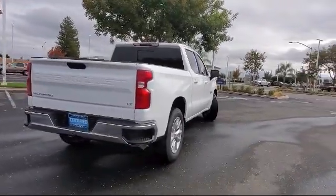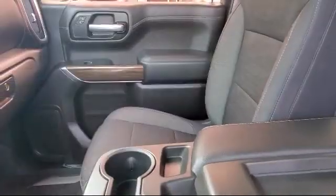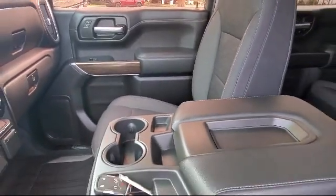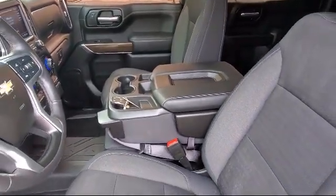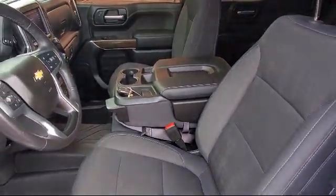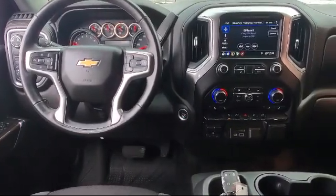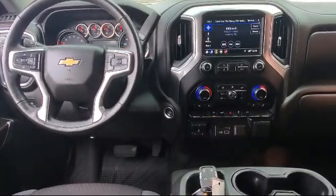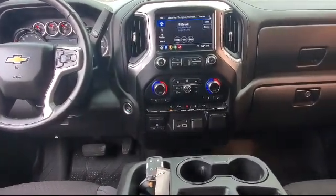For over 90 years, Smith Chevrolet has been family owned and operated, proudly serving the Central Valley, and our number one priority has and continues to be providing our hard working customers with excellent customer service. We have a friendly and knowledgeable staff dedicated to making sure that your experience here at Smith Chevrolet Cadillac is second to none. So stop by our dealership and see why so many generations and families keep coming back.